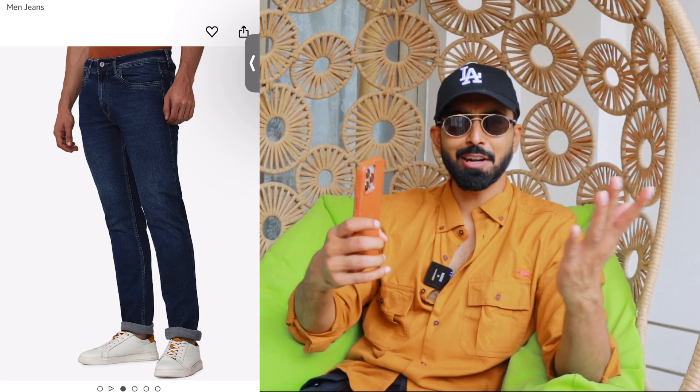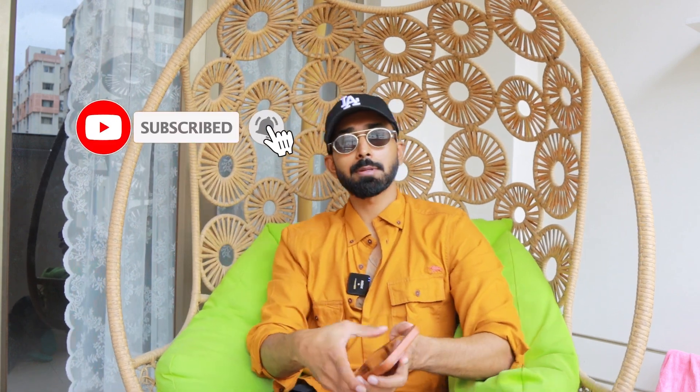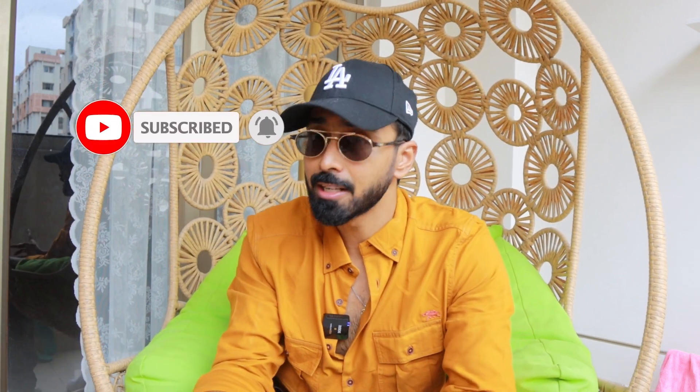So those are the six outfits I'd suggest under 2000 rupees — most are at a price point of around 1500 rupees for a top and bottom wear combination. All the links will be in the description below. Don't forget to subscribe to this channel for more awesome content like this. That's it from me — see you next time!